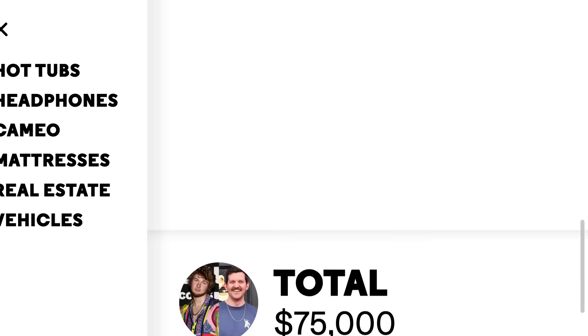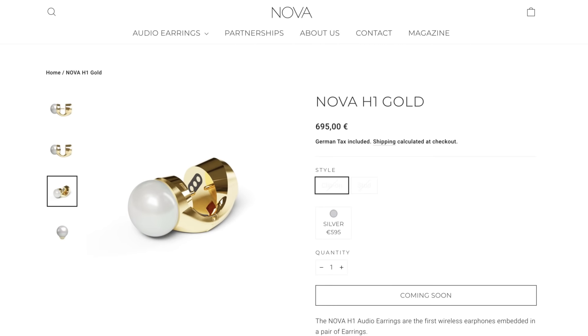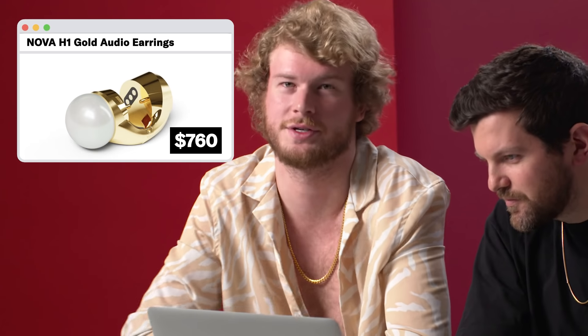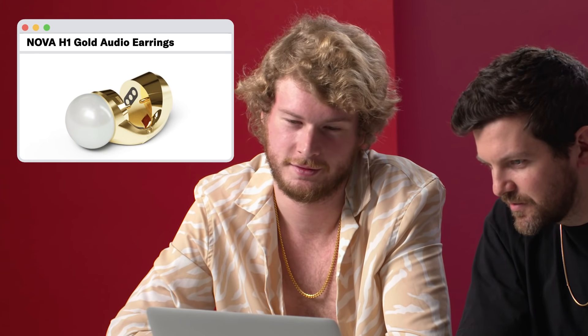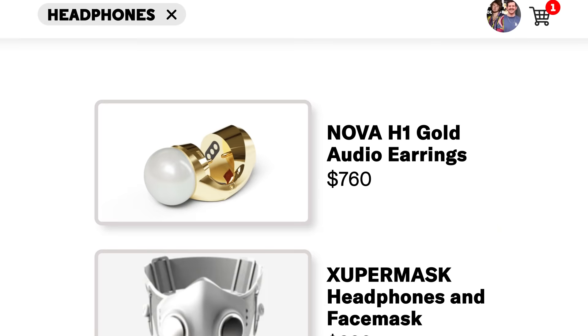Next is headphones. This is definitely a big me category since I'm a DJ. I'm a rapper, I use headphones. The Nova H1 Gold Audio Earrings for $760. These are kind of sick looking. Real pearl and gold plating, available in clip-on. So it goes on your ear — it's kind of a flex if you're just walking around. It vibrates with the sound, like one of those pools where you go underwater and hear the music.